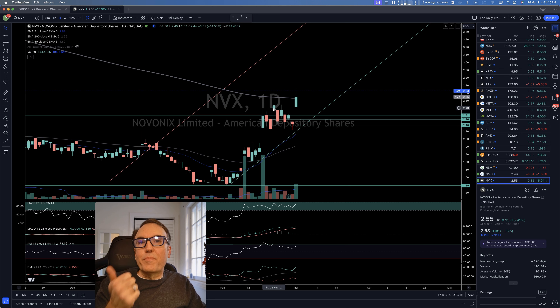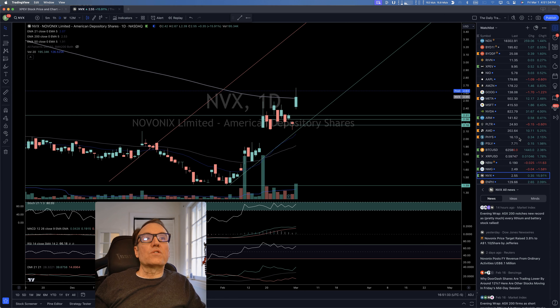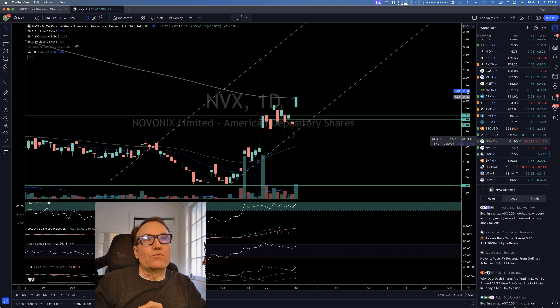Nova Onyx: we had the buy on Thursday, then it came lower, higher, lower — did a bunch of things — and now boom, a 15% move up. This is fantastic. I'm really glad I got into that one.